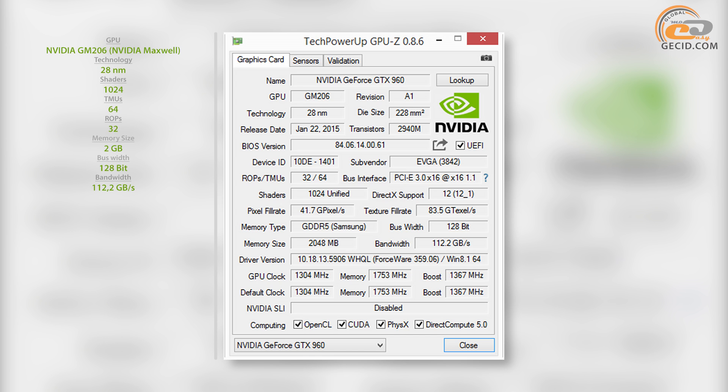The graphics core has been impressively overclocked from a nominal 1126 MHz to 1304 MHz — almost 16% relative to the nominal value. The GPU boost mode speed is much higher and reaches 1347 MHz.